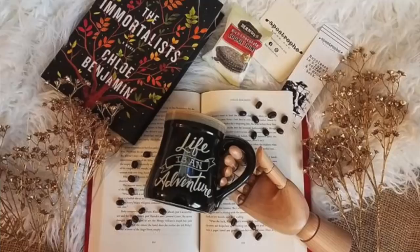Another new box that has come to my attention is called the Apostrophe Box. This box comes with newly released literary fiction books as well as gourmet coffee and other high-end items. I've noticed a lot of adult boxes come with coffee and tea, so if you're into that, pick any adult book box and you're good to go. This is $29 plus shipping.